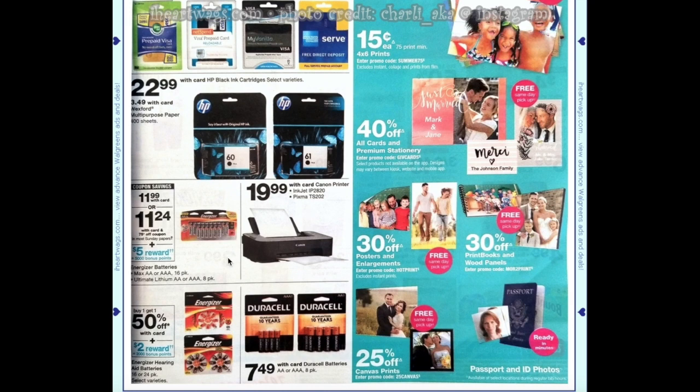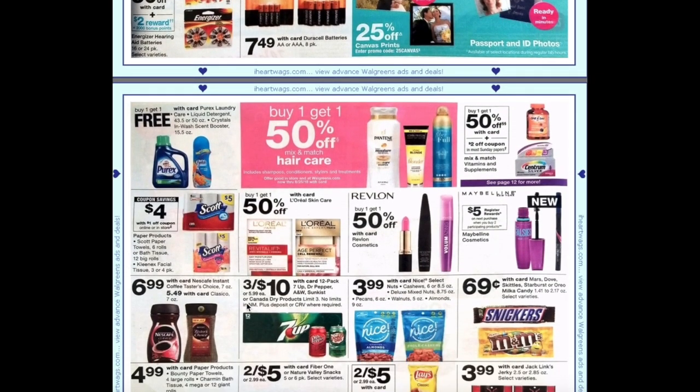Energizer batteries, the 16-pack, are going to be $11.99 with a 75-cent off coupon making them $11.24, and then you'll get 5,000 points making them effectively $6.24. We have buy one get one free on Purex laundry care — the liquid 43.5 or 50-ounce, or the Crystals. Remember that when it's buy one get one free they go back up to full price, which is a much higher cost than normal, so work out if that deal is right for you.